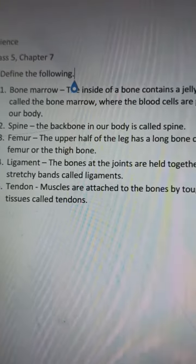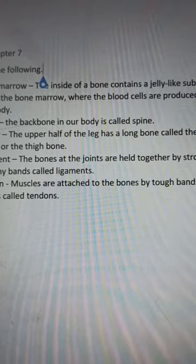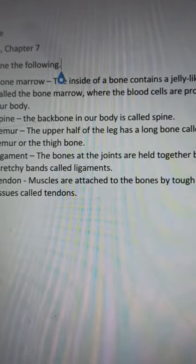Number two: spine. The backbone in our body is called the spine.